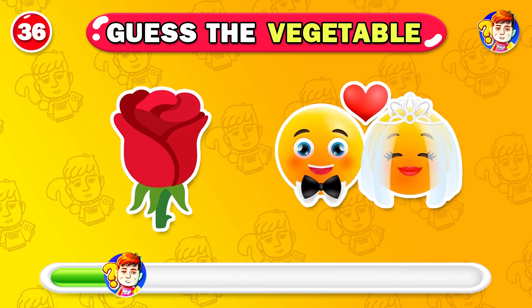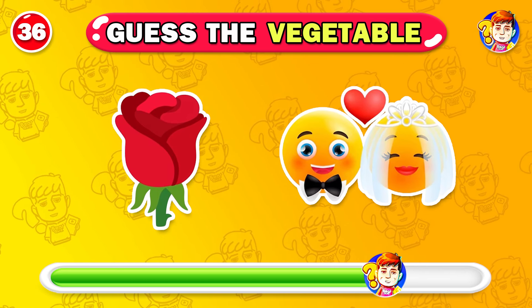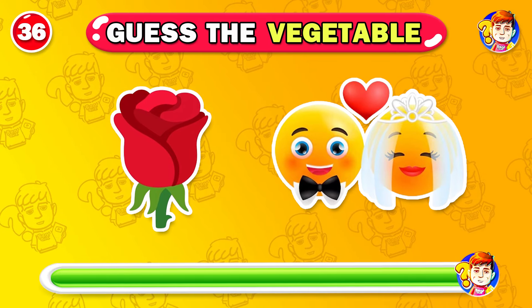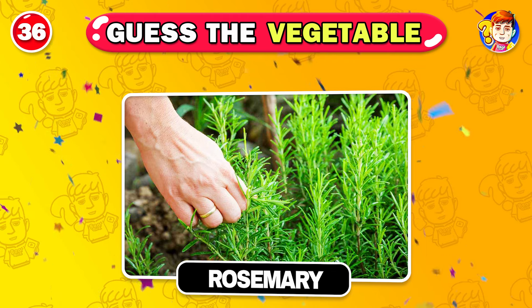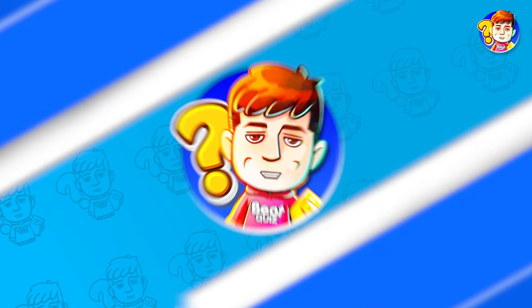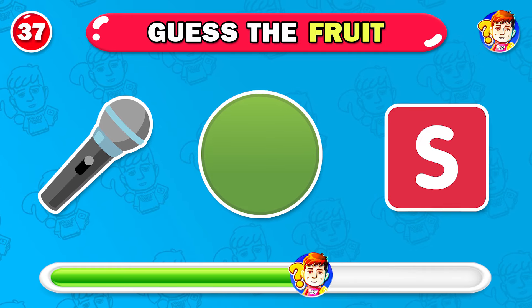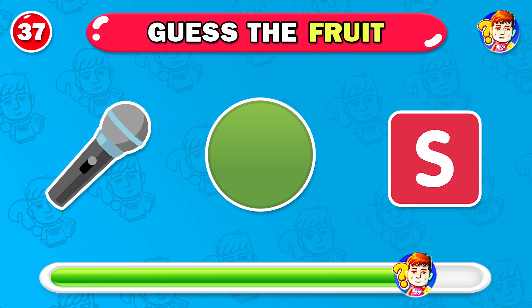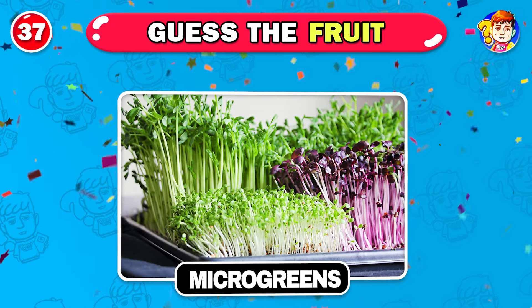What about this vegetable? You have one more point — the answer is rosemary. Can you answer this question? Right — it's micro greens.